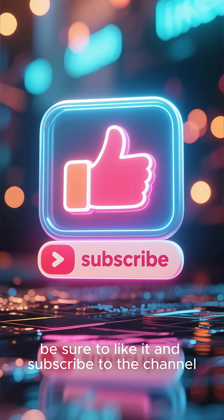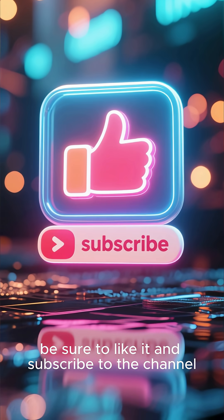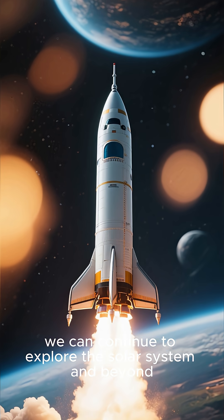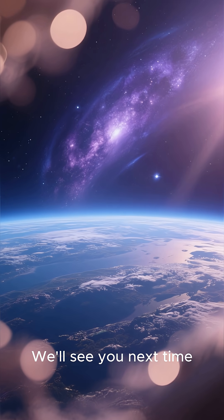If you enjoyed this video, be sure to like it and subscribe to the channel. With your support, we can continue to explore the solar system and beyond. Thanks for watching. We'll see you next time.